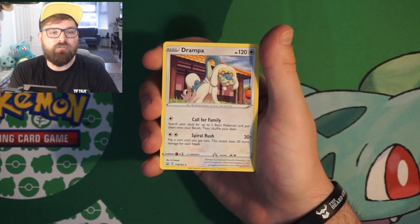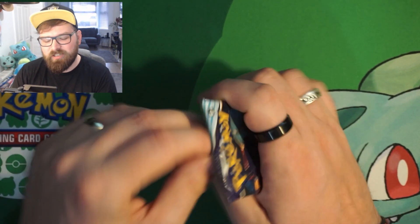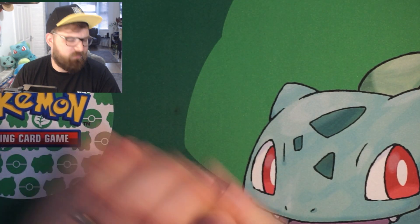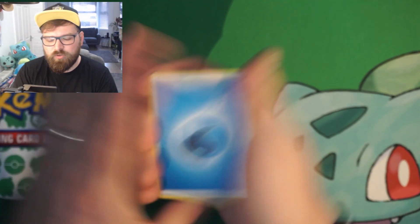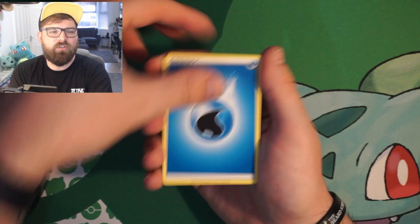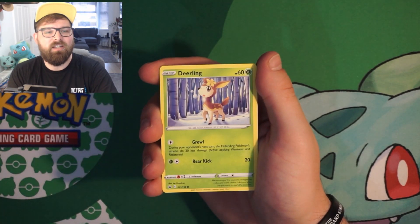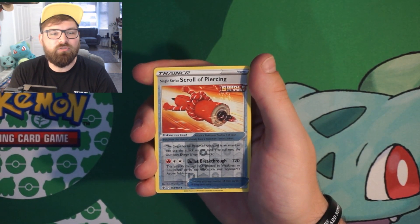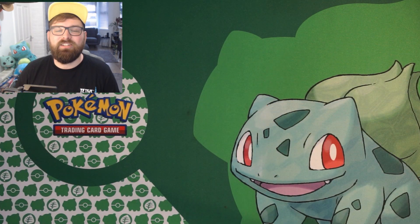Pack number five — the last pack before we see which mystery color we got. Chilling Reign — any alternate art will do, or even a holo, since we've had four non-holos so far. We've got Cubchoo, Kirlia, Agatha, Swirlix, Lapras, Deerling, Galarian Slowpoke, Weezing, reverse holo Scroll of Piercing.